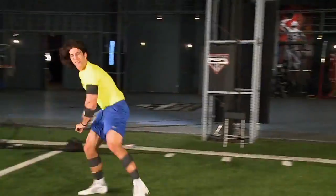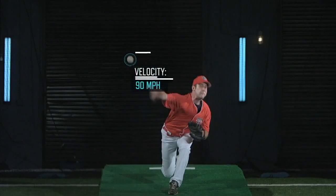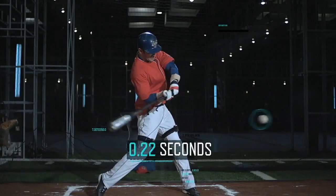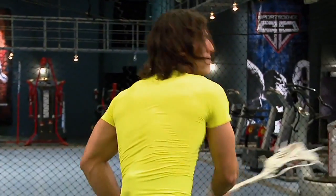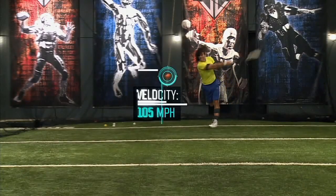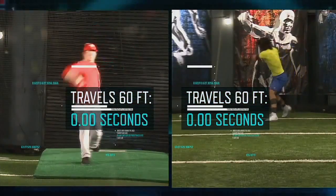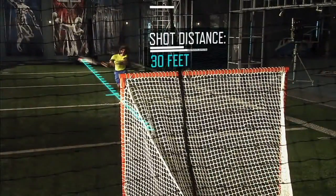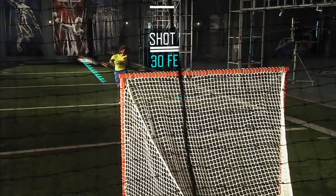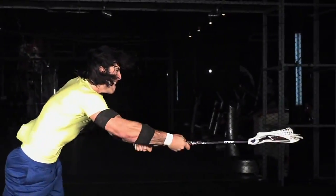To put this in perspective: from over 60 feet away, a 90 mile-an-hour fastball crosses home plate in less than 44 hundredths of a second. A lacrosse ball fired at 105 miles an hour covers that distance 11% quicker — in only 39 hundredths of a second. And shots are often fired from less than 30 feet, shaving the time to react to the ball to under 19 hundredths of a second.